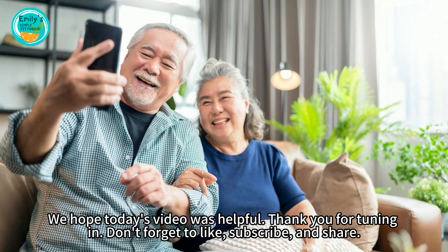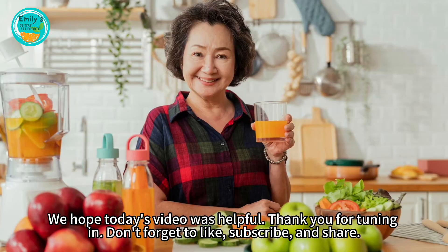We hope today's video was helpful. Thank you for tuning in. Don't forget to like, subscribe, and share.